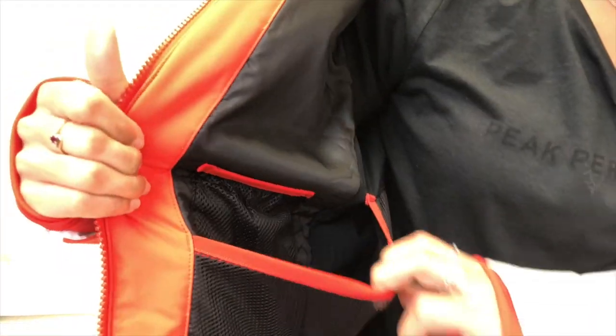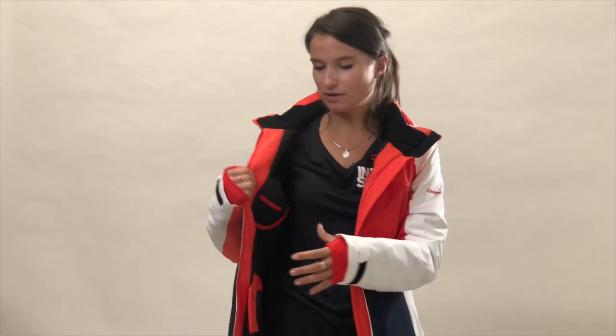It's got some great pockets — it's got one here with a zip for your mobile phone or your valuables. It's also got a goggle pocket, but it's also got a little pocket for your sunglasses, so that might come in really handy if you want to chop and change between the two throughout the day.